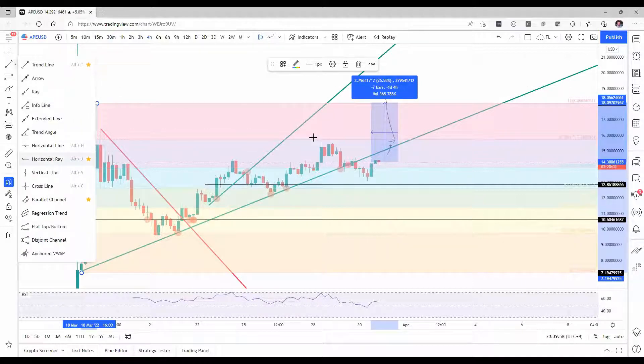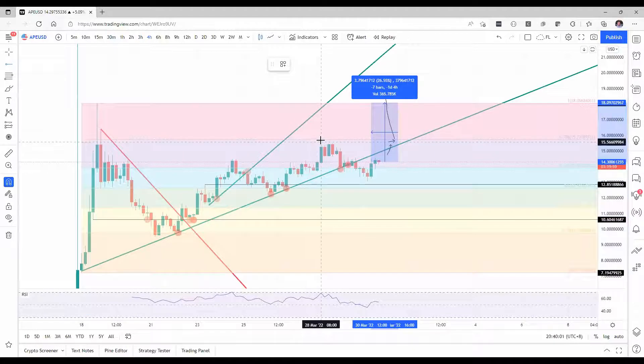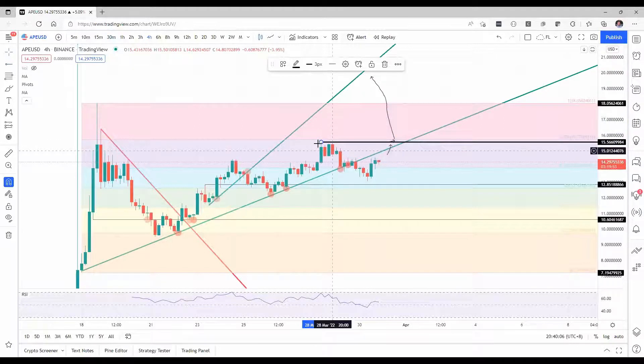We might see a bit of short trouble here — this is not a clean triple top, but it can go for it around $15.56. That coincides a little bit with what we marked up. So expect a pop-up, possibly resistance, and then a fallback towards this green ascending trend line for support.